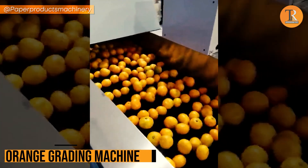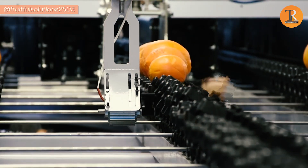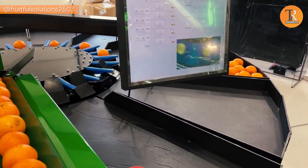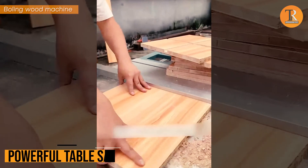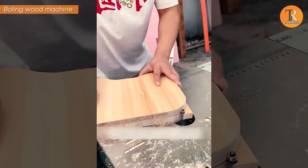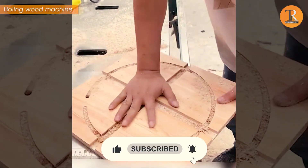Orange Grading Machine. Ever wondered how to line up oranges from the giants to the minis? Well, we've cracked the code, and it's like a sizable masterpiece. Powerful Table Saw — behold the ultimate shapeshifter of tools! This magical machine is like a table saw and a circular saw's secret love child. It cuts from all sizes with laser precision, making you feel like a woodwork wizard.